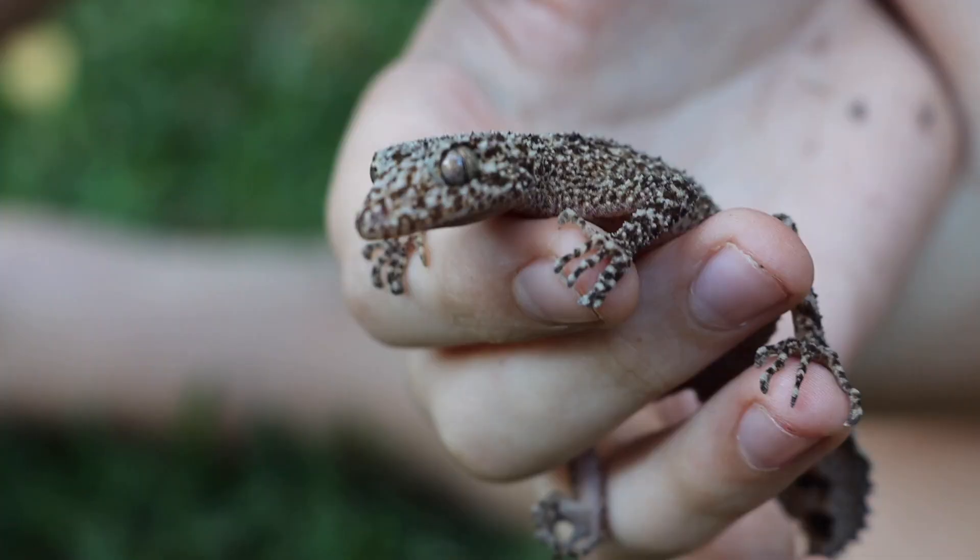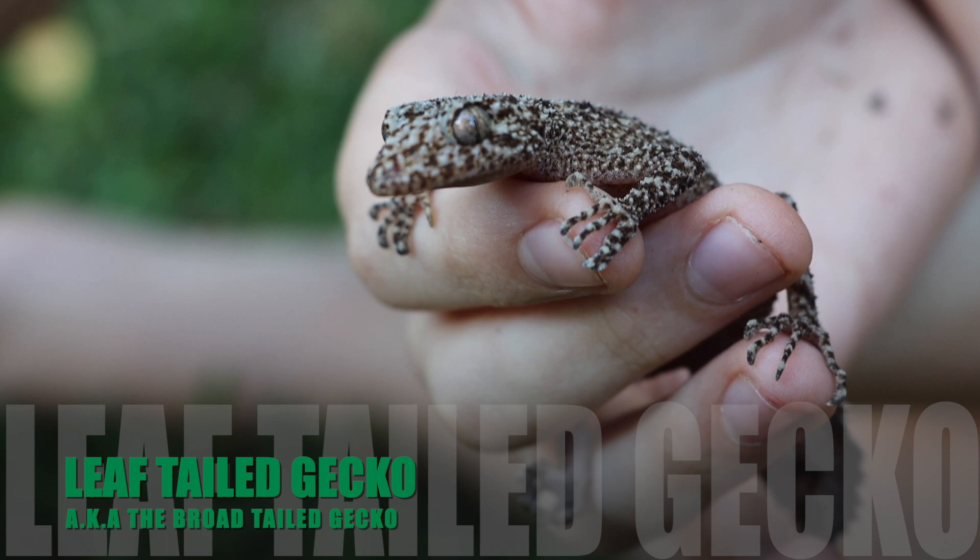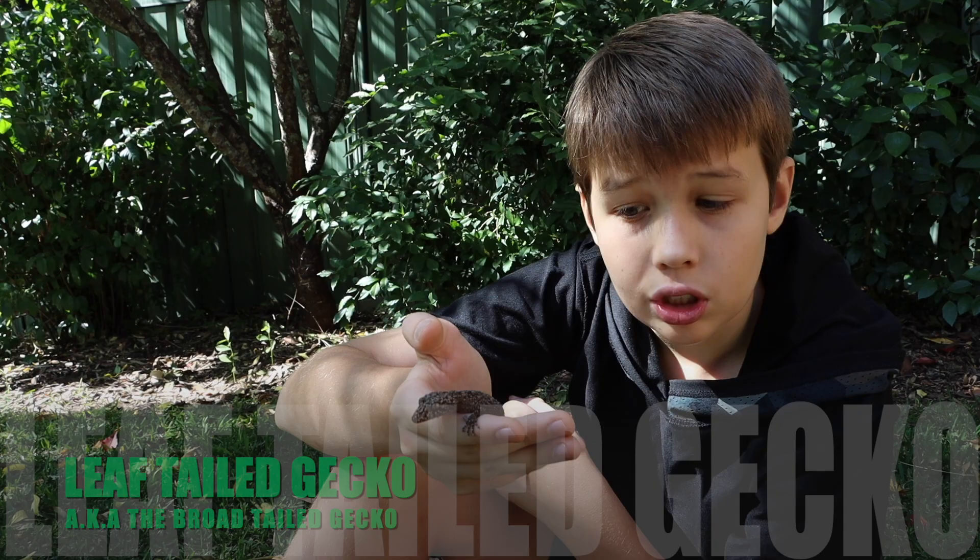He's a leaf-tailed gecko, also known as the broad-tailed gecko. This guy gets his name from his large, broad, leafy tail, as so.